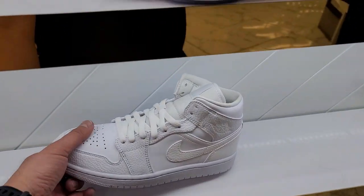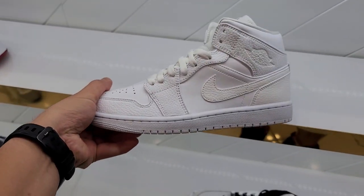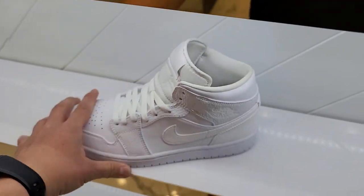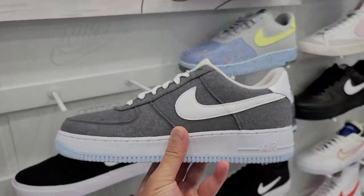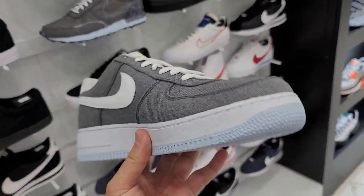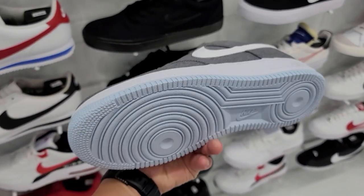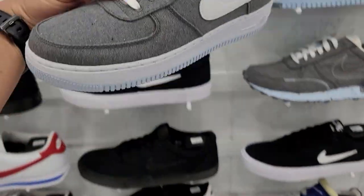They do have some mids — the all-whites. I know all the customizers love these, turn them into whatever they want. Dope canvas, $115 for these bad boys. We have seen these Crater Air Force Ones — these are pretty freaking dope, I'm a huge fan. I'm not a huge fan of that $120 price, but even the outsole is pretty sick.